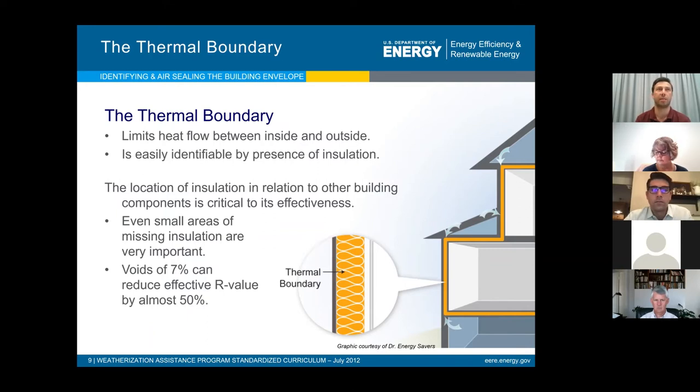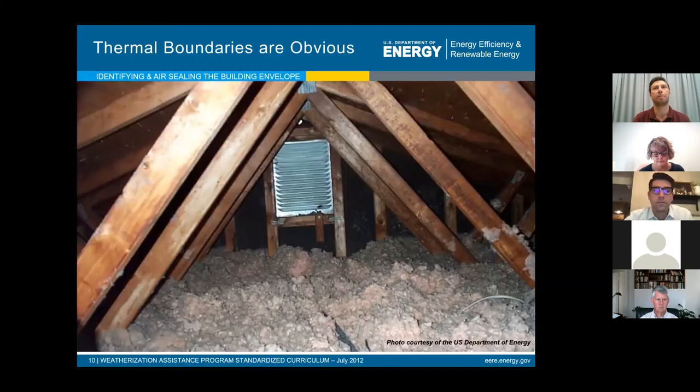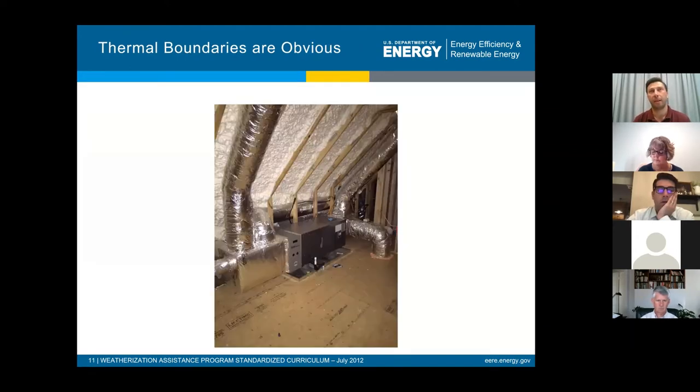Even small areas of missing insulation are important and can reduce the overall thermal performance by up to 50%. Here's an example of a thermal boundary on the attic floor — the blown insulation has uneven depth levels and is really dirty, likely due to many penetrations in the drywall below, indicating an overall poor insulation job filled with deficiencies. In this case, we've moved the thermal boundary to the roof line using a foam roof system, keeping the mechanical system inside the building envelope and treating the attic as a conditioned space.